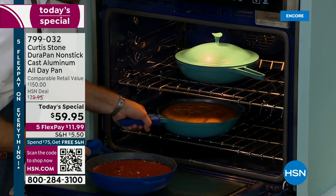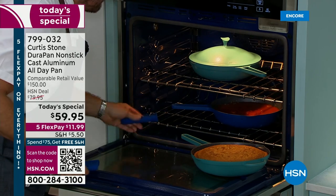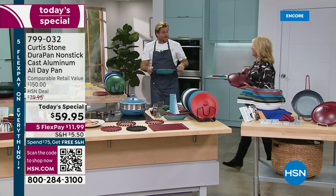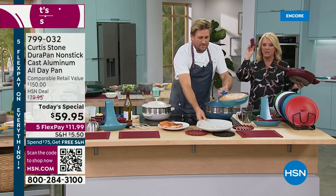You get these handles included — it's not a separate purchase. It can go into the oven up to 450 degrees. The only thing you're cooking hotter than that is a pizza. Don't put the handles in the oven — just take them out before you do that.